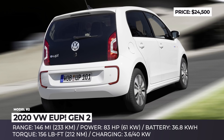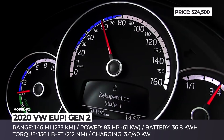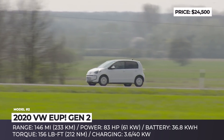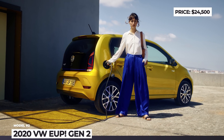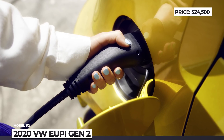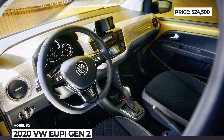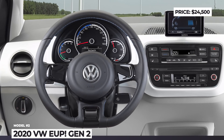In Germany, subsidies can decrease the price to 18,000 euros. The powertrain was carried over from the previous generation — an 83-horsepower motor that can do 81 miles per hour and will get to 60 in 11.9 seconds. Among the standard features, we should point out automatic air conditioning, a docking station and an application that turns your smartphone into the infotainment display, DAB radio, Bluetooth, and a lane departure warning system.